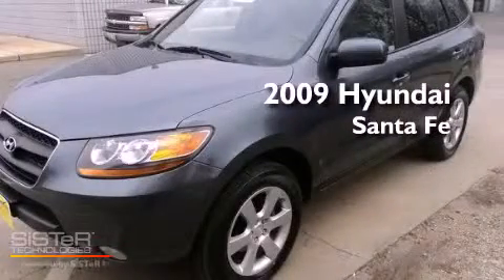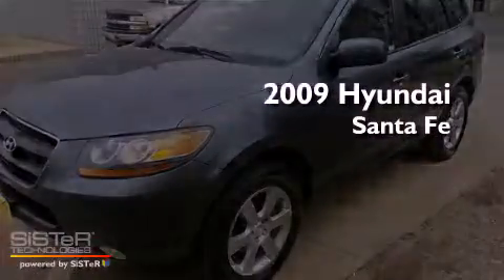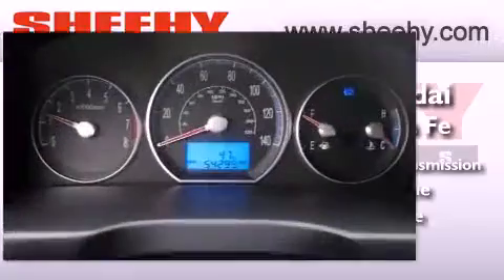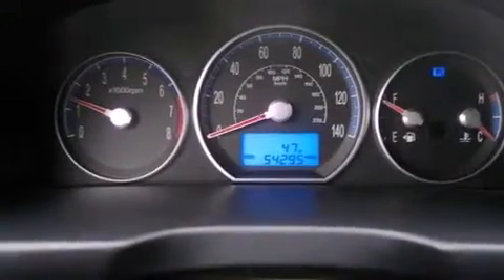This is a 2009 Hyundai Santa Fe. This vehicle has seating for five adults, a 3.3-liter V6, and all-wheel drive. It has new tires and brakes.